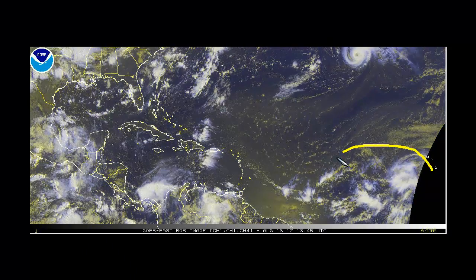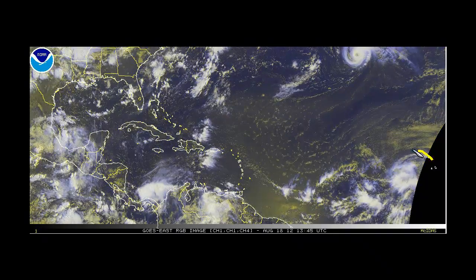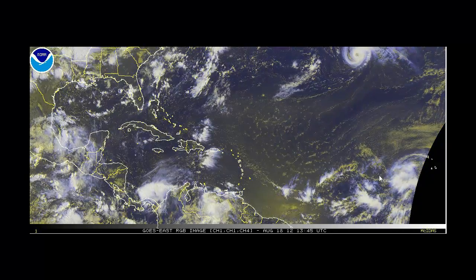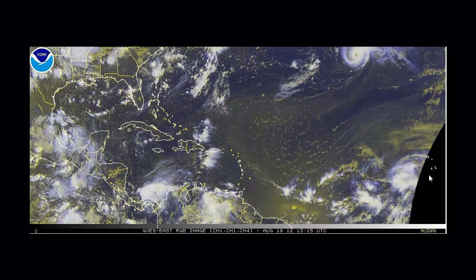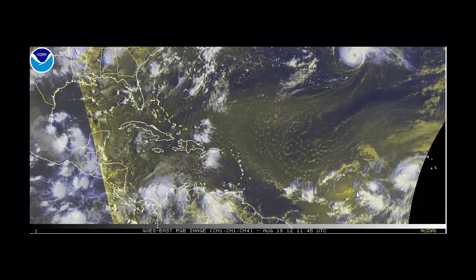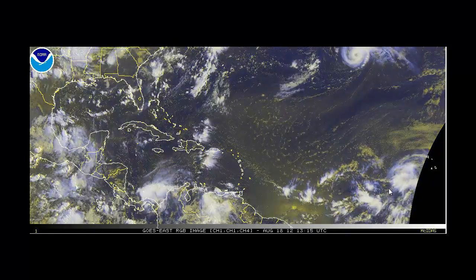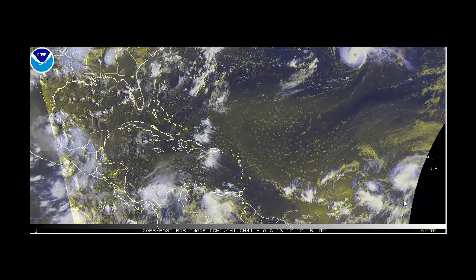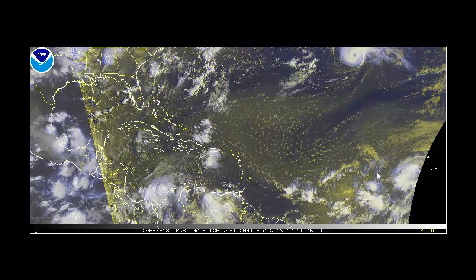The last thing I want to talk about today is Invest 94L — this is going to be the big story in the upcoming days. All the models are very bullish about developing this, and most models ramp this area of disturbed weather up into a major hurricane before impacting the islands over the coming days. You can already see some counterclockwise turning associated with it; it's still not consolidated into a central mass yet, but it is starting to get its act together. The hurricane center currently has it at a 40 percent chance of development, and I expect that number will increase with the increasing organization of the system. The environment is very moist and shear is forecasted to be very low in this area.